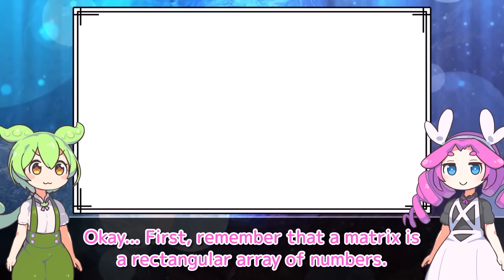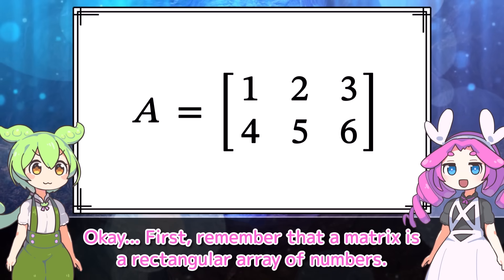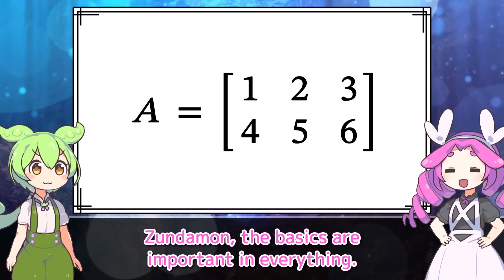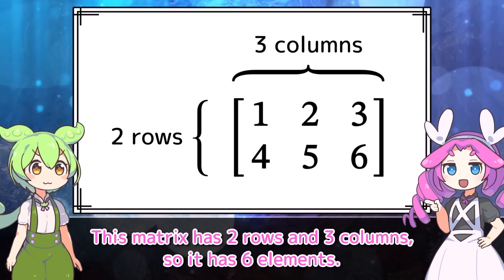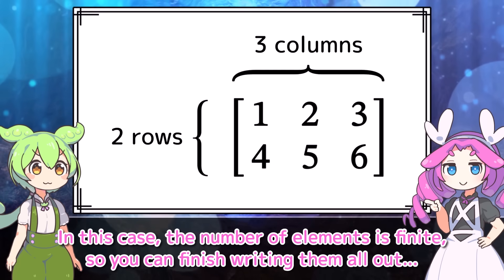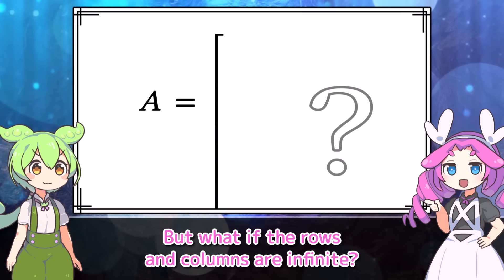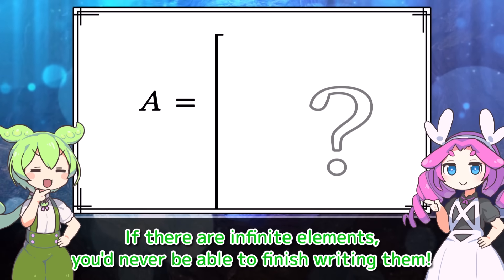Let's think it through carefully. First, remember that a matrix is a rectangular array of numbers. The basics are important in everything. This matrix has two rows and three columns, so it has six elements. In this case, the number of elements is finite, so you can finish writing them all out. But what if the rows and columns are infinite? If there are infinite elements, you'd never be able to finish writing them.